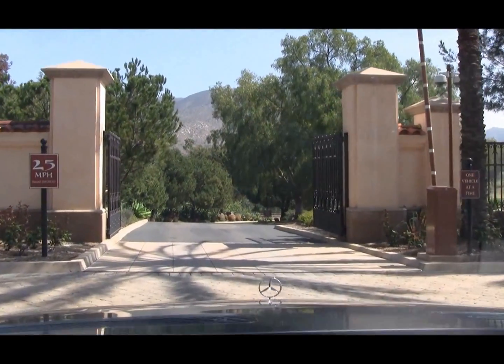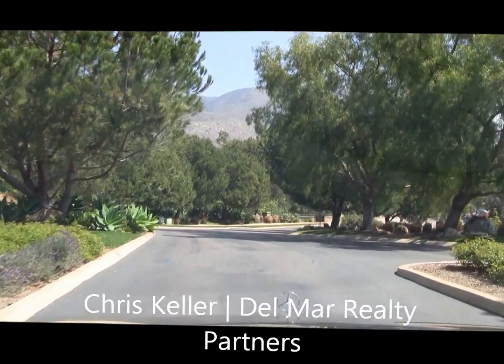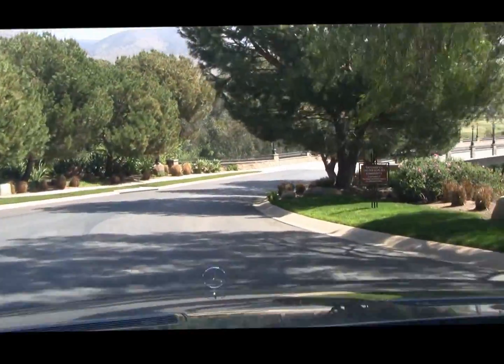Hi, this is Chris Keller with Del Mar Realty Partners, and today we're going to take a little tour of the Crosby at Rancho Santa Fe, also known as the Crosby National Golf Club.